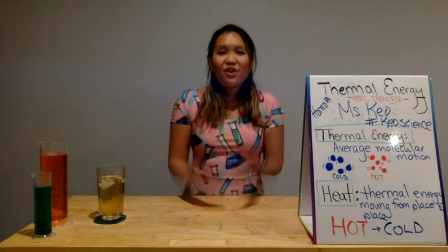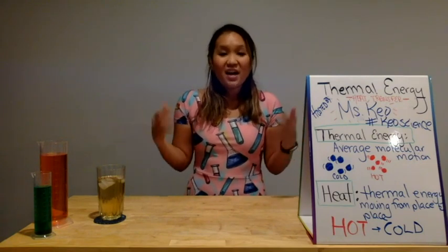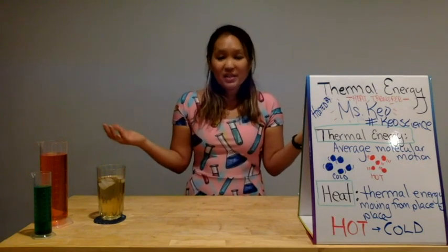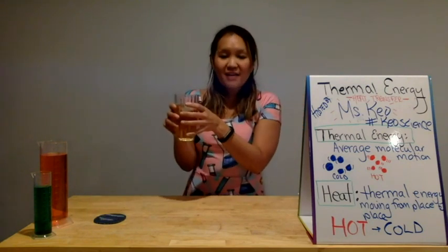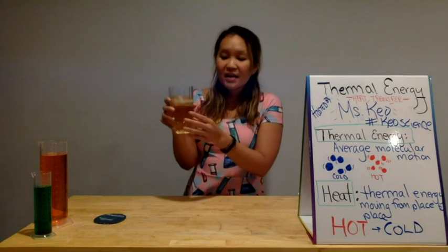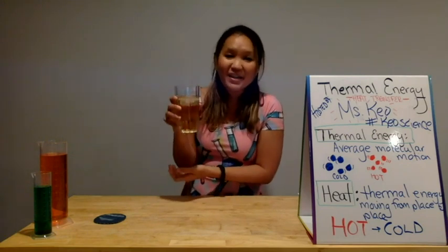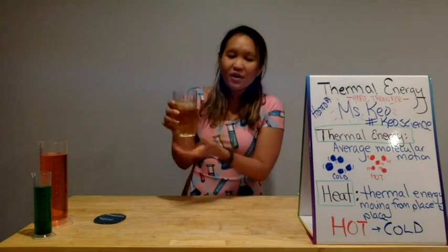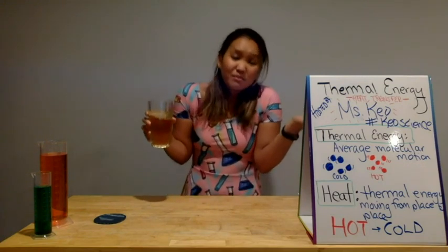Turns out there are water molecules in the air in addition to carbon dioxide and other gas molecules. Now when the water molecules touch this cold glass, it actually cools them down and condenses them, making them stick. So the next time you're out at a picnic or having a barbecue, that water on the outside is just the water molecules from the air. No need to worry.